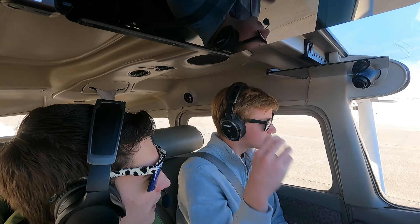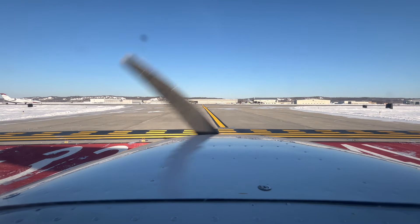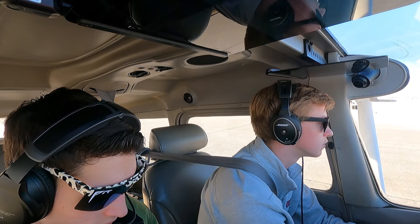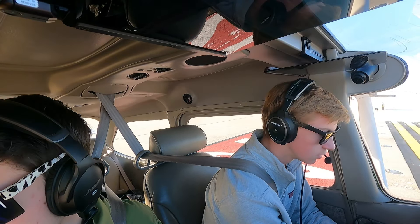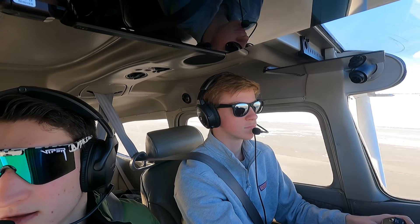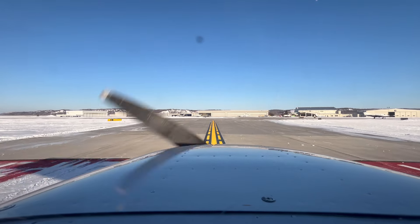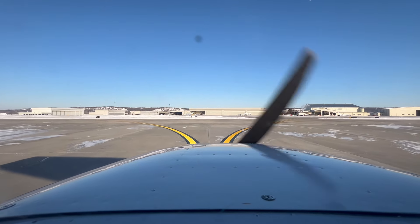Those taxi instructions are hard to remember quickly. We'd need progressive taxi for that. Ground gives final instructions: turn left to Mike, Limo to the ramp, have a good day. Then correction — cross runway 14 Left, then Limo to the ramp. Snow is scraped all the way down to the cement on the taxiways.